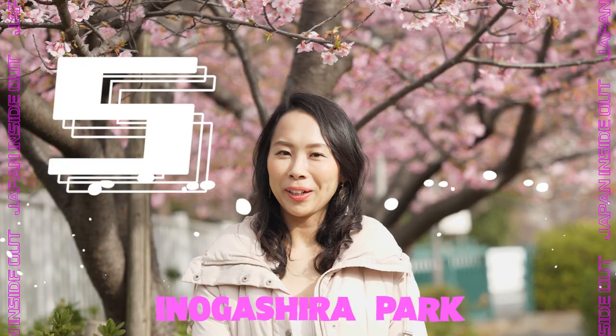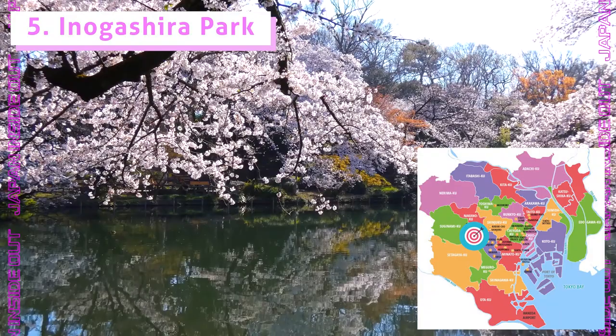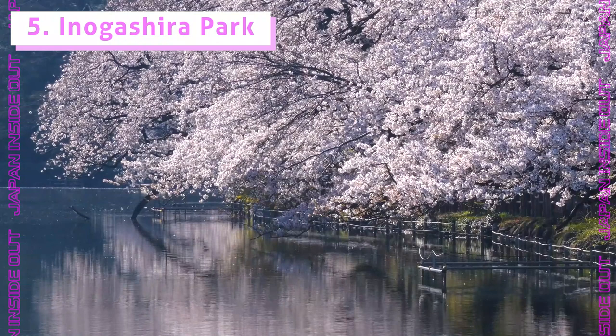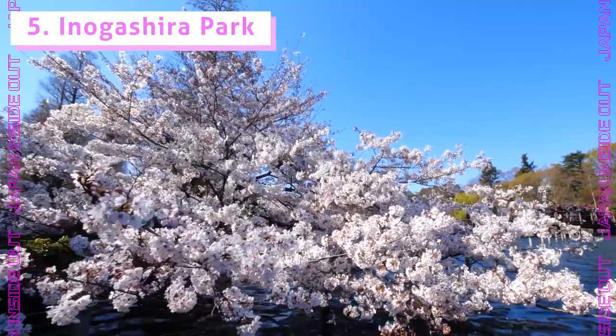Number five: Inogashira Park. The park is located on the west end of Tokyo. There is a large pond surrounded by 250 cherry trees, and the reflections of sakura in the water are so pretty. After the full bloom season, the sakura petals spill out over the pond and it's so magical. The cherry blossoms are also illuminated at night during the sakura season.